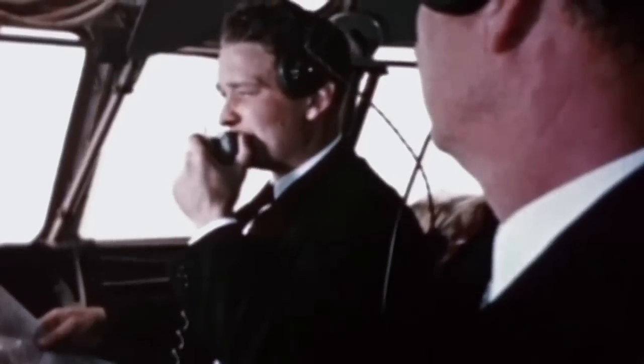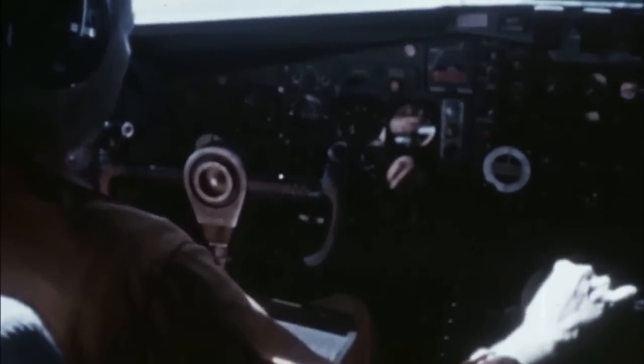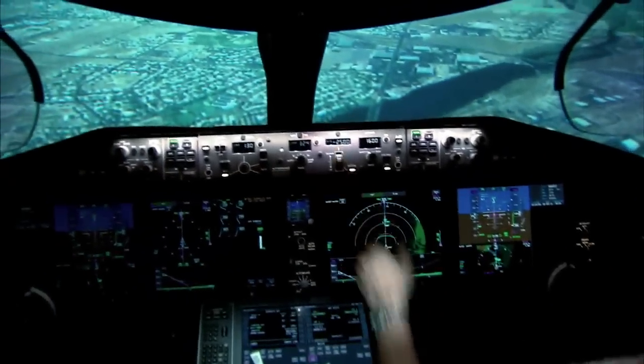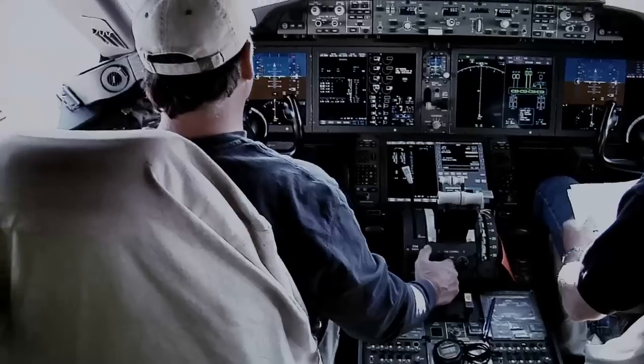You can imagine an old flight deck having upwards of 100 indicators that a pilot has to be familiar with. But from a situational awareness standpoint, the glass cockpit is much easier for a pilot because all those signals are integrated into one space.